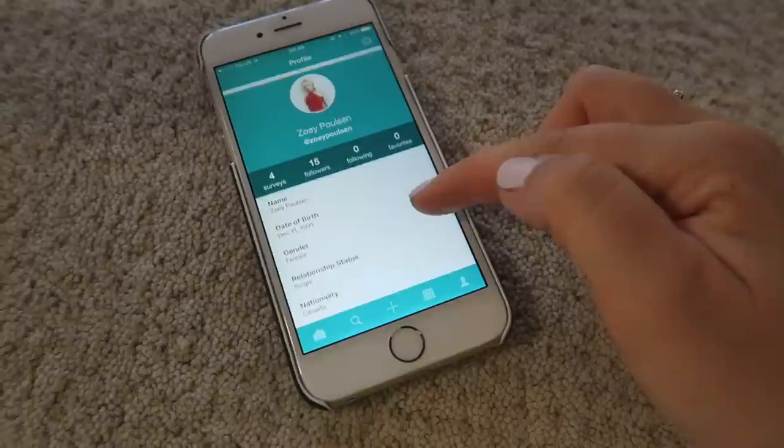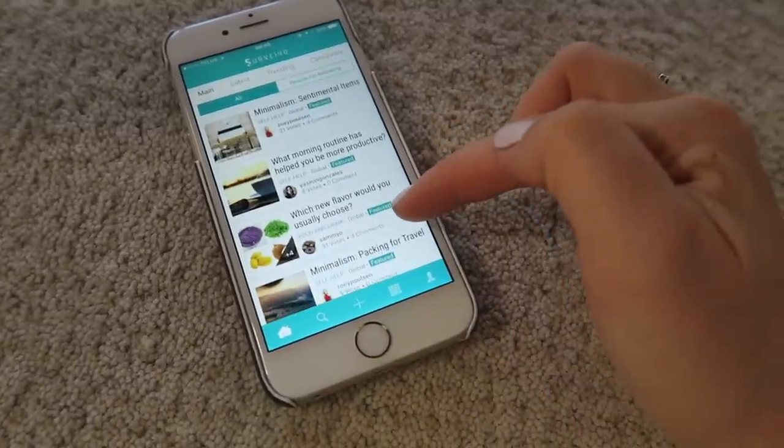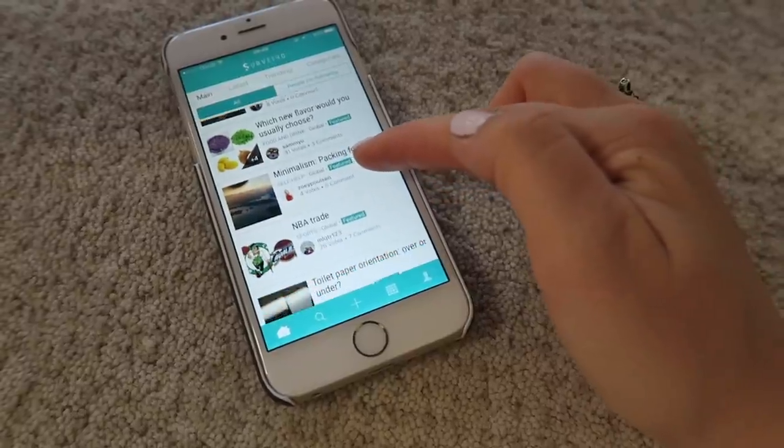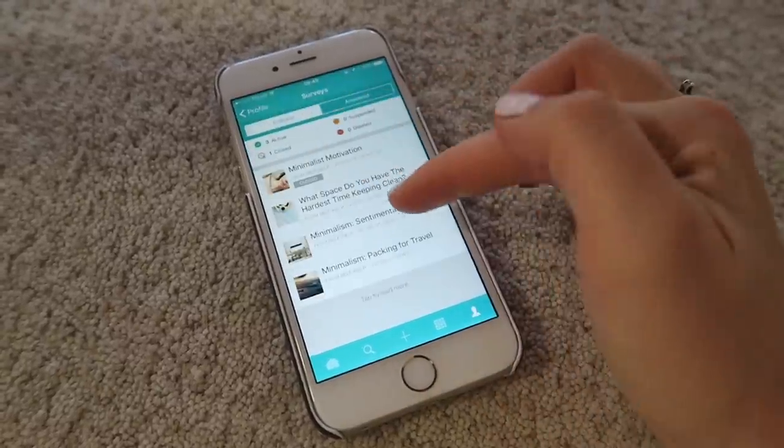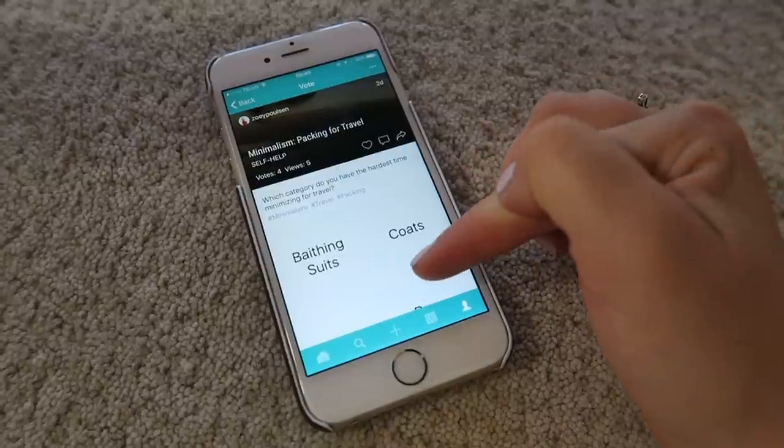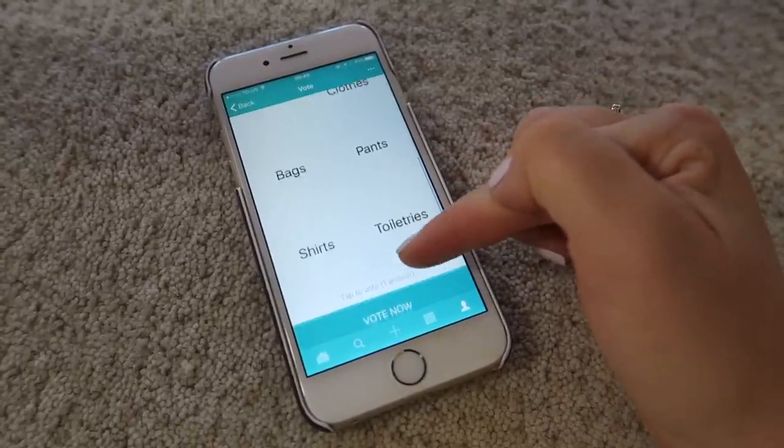This video is sponsored by Surveyo, who are giving you the opportunity to win $100 USD. All you have to do to enter is download the free app from the Google Play Store or the App Store, make a one-question survey, and get to 100 votes. You can share your survey on social media. This week my survey is about minimalism and packing for travel — specifically, which category do you have the hardest time minimizing: bathing suits, coats, shoes, dressy clothes, bags, pants, shirts, or toiletries. Please vote and enter to win $100 USD.